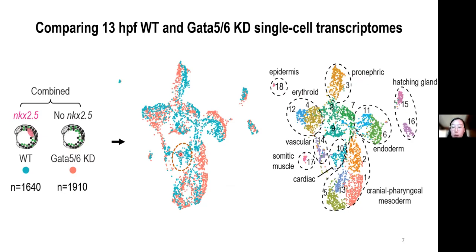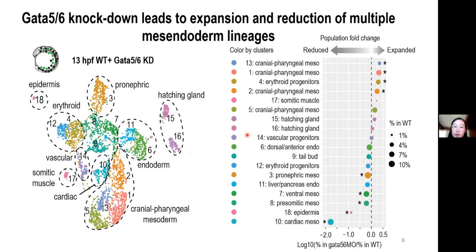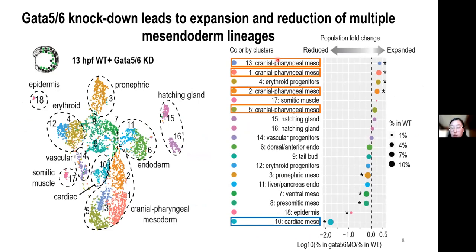We then performed cell composition analysis and plotted the population fold change between GATA5 and GATA6 knockdown and wild-type embryos. Aside from the absence of the cardiac lineage, we observed concurrent expansion of the craniopharyngeal mesoderm as well as the erythroid progenitor population. In the context of cardiac lineage specification, we are specifically interested in the expansion of the craniopharyngeal mesoderm, because these lineages have been shown to share a common origin.